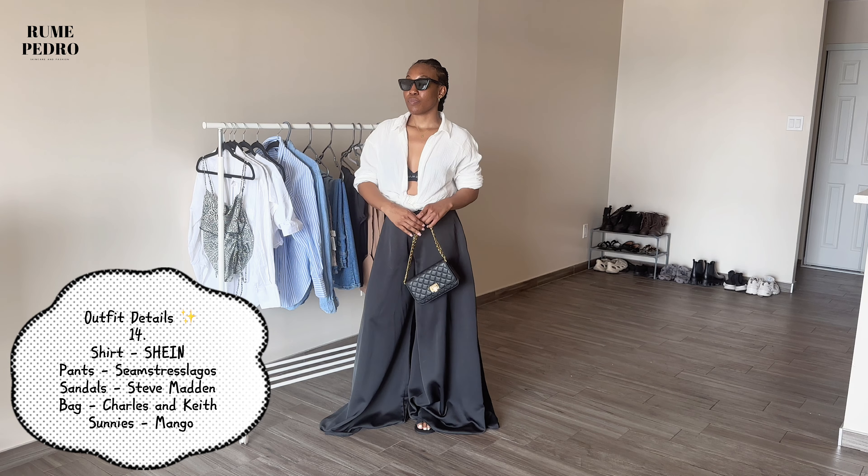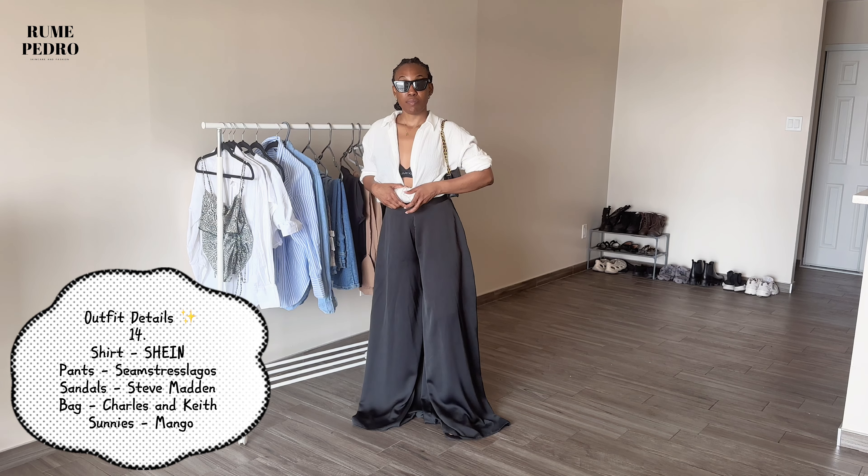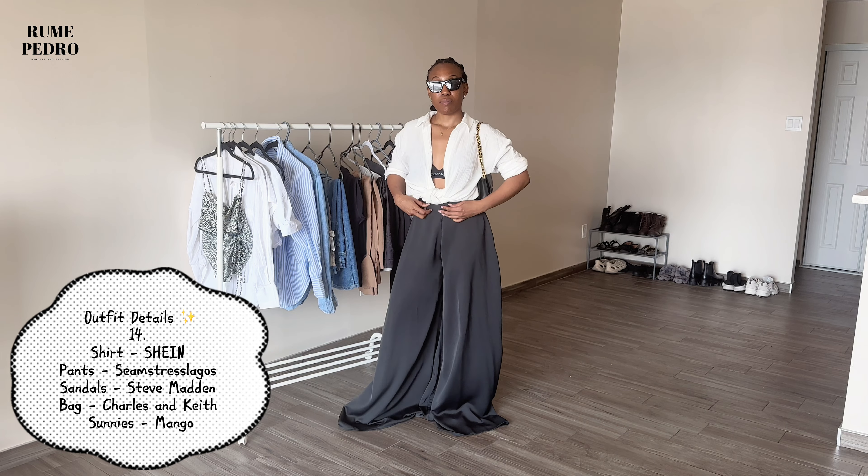Second to last — this is giving vacation and rich-auntie vibes. These pants are from Simstress Lagos, a Nigerian brand I am in love with. The top is a Shein shirt I've worn throughout the video with a little peekaboo from my Calvin Klein bralette, and I'm wearing my Steve Madden black sandals. I love the exaggeration of these pants — they're one of my favorites. I'd wear this on vacation, to dinner, or whenever I want to make a statement. It's classy, chic, and a bit sexy but not too much.